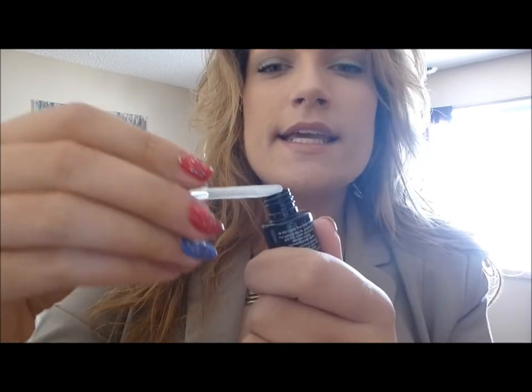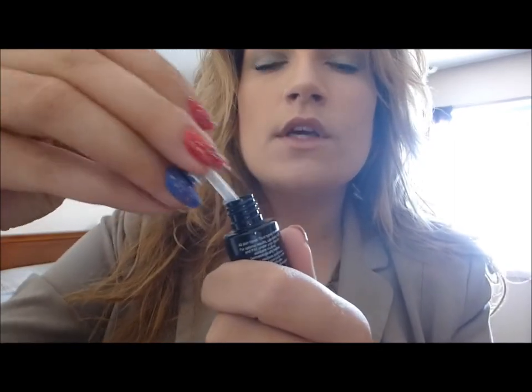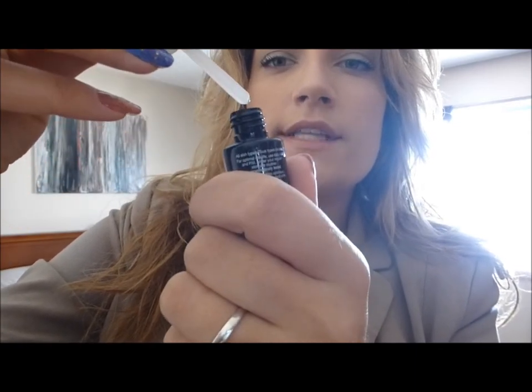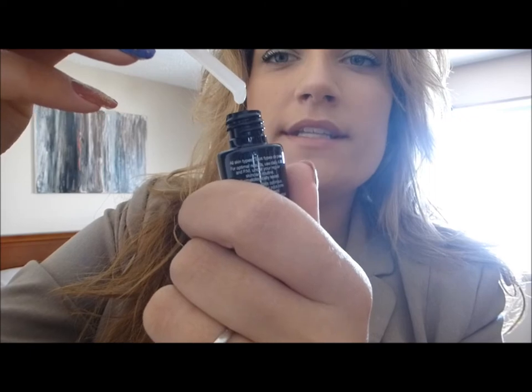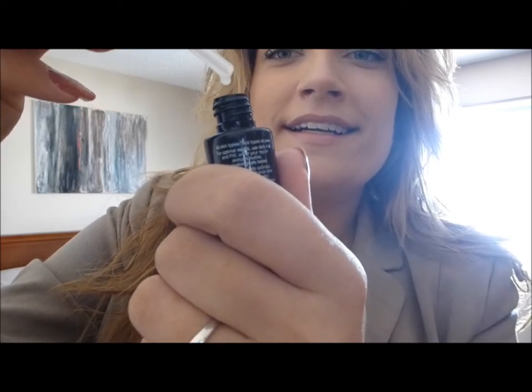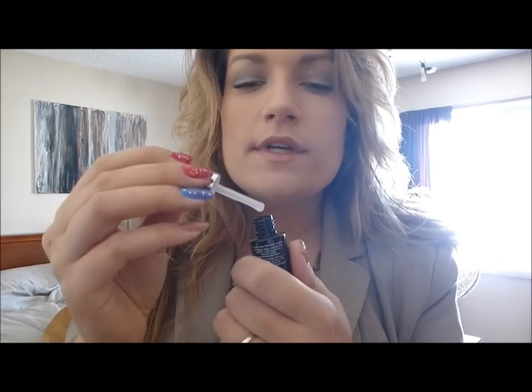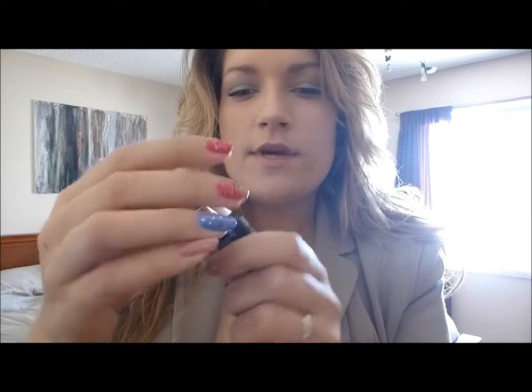I think I actually saw the episode where Chris was using this and he loves it. Let me open it up — it's a dabber, or actually a little dropper. It looks like a milky serum — let me know if that reminds you of anything — and it has a really nice fresh smell to it.